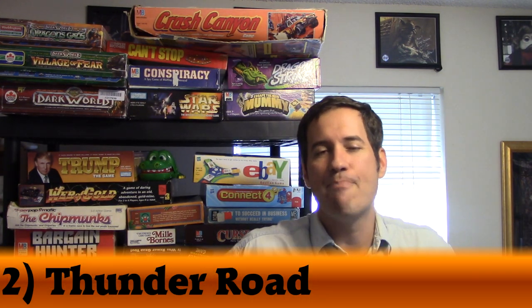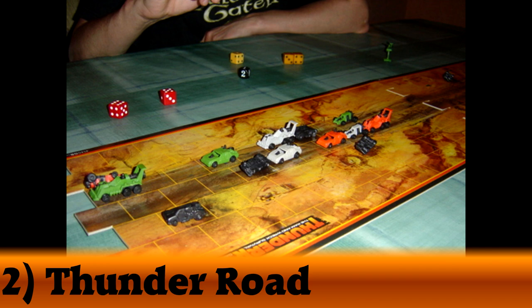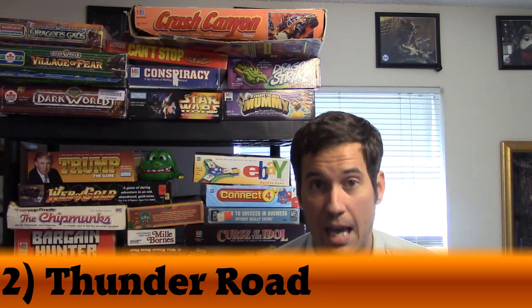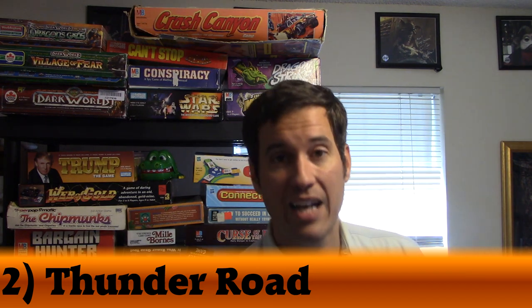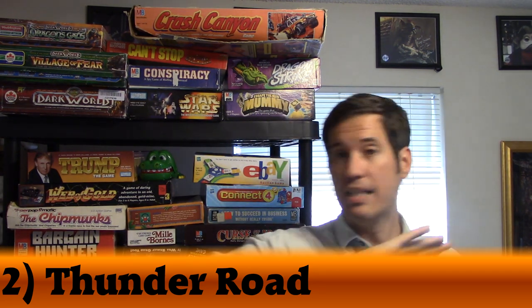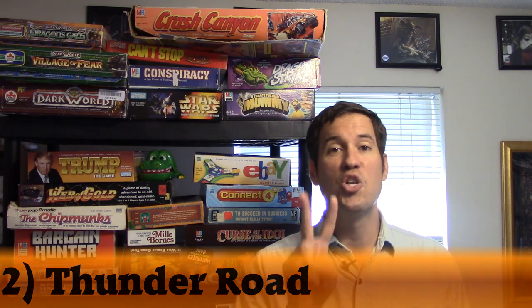My number 2 was number 17 last year — moving up 15 spots — and it is Thunder Road. Thunder Road is basically Mad Max: the board game. You're moving across a modular board that breaks apart in half and you can add pieces so the road never ends. You're trying to destroy all your competition by shooting them, ramming them, or having them crash into smoldering cars. This game has a huge fan base and I've seen some really awesome tricked-out boards. Every time I bring it out with my nephews, we play not once but 10 times. We just can't stop. That's why it's my number 2.